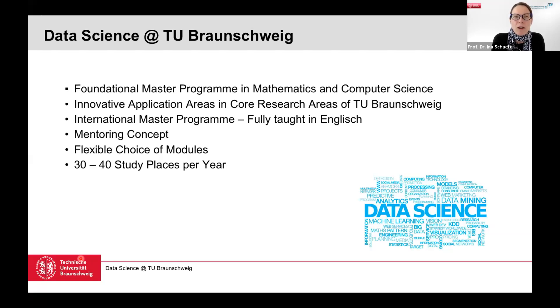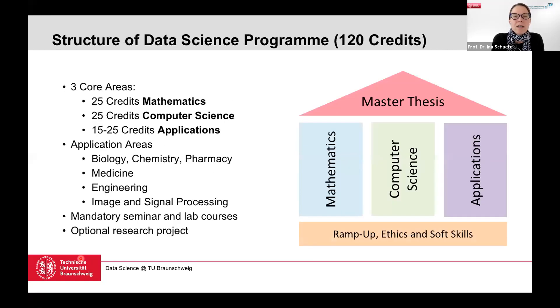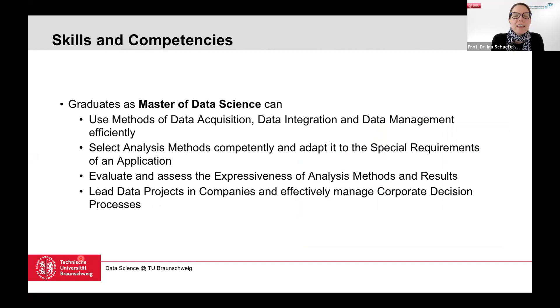The data science program is small for now since it's just starting, but we are planning to grow and look forward to your applications. Our graduates — masters of data science — will have skills from computer science covering data acquisition, integration, and management; the necessary mathematical foundations to select and adapt data analysis methods, evaluate results, and lead data projects in companies. After your master's in data science, you are also very welcome to pursue a PhD in data science, mathematics, computer science, or one of the application areas at TU Braunschweig.